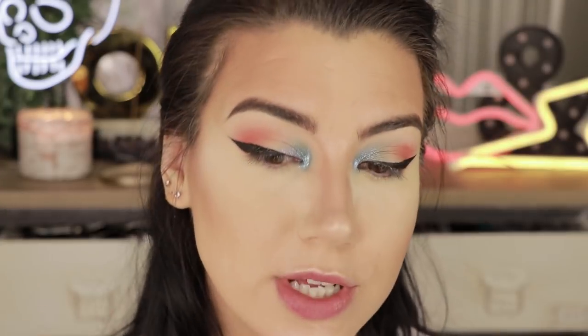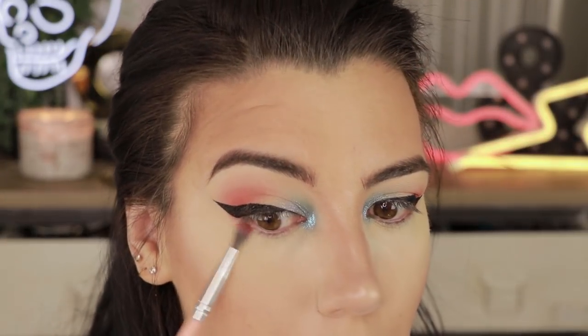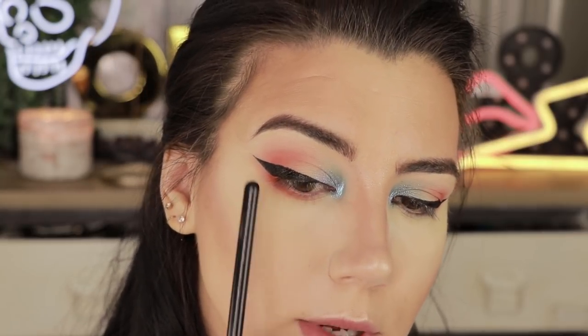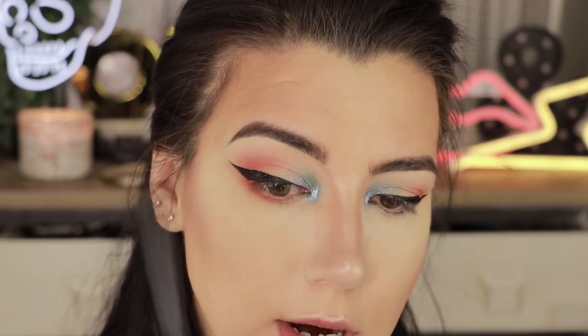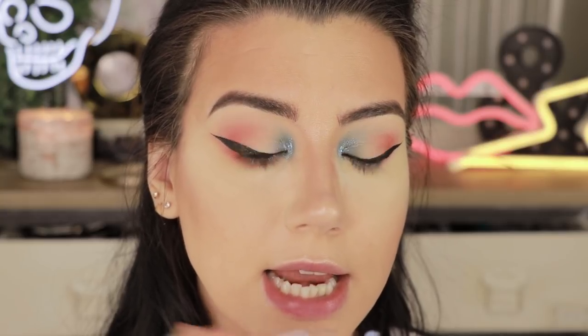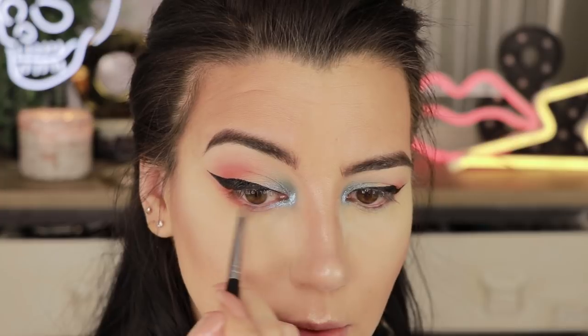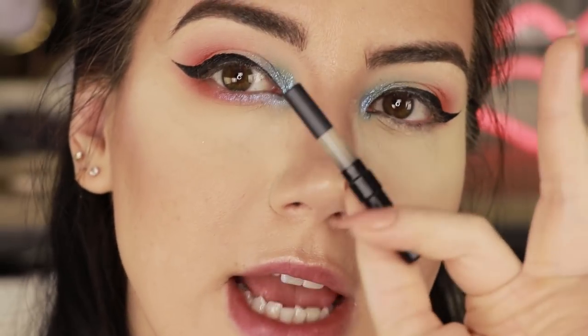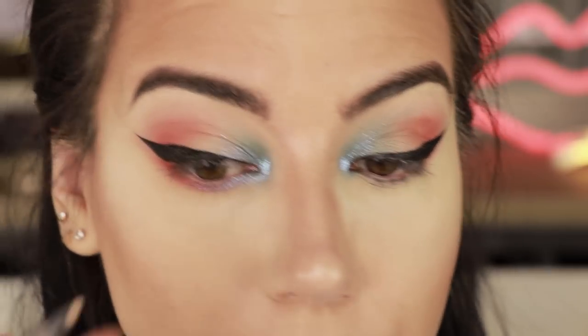Once that liquid shadow is dry I'm adding a wing, trying to make it thicker but tapering to very thin toward the inner corner. I'm using the Kat Von D Dagger Liner. I concealed and powdered underneath my eyes, then dragging the Stila liquid shadow on the outer half of the lower lash line and softly blending it into the orange with my finger. For the waterline I'm going back to the Urban Decay 24/7 pencil in Walk of Shame.